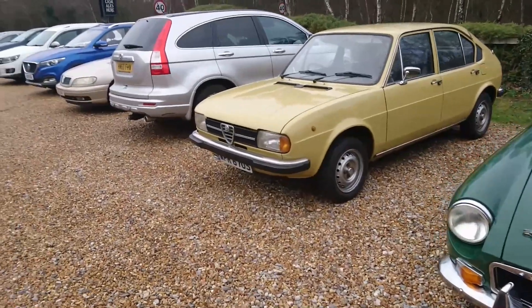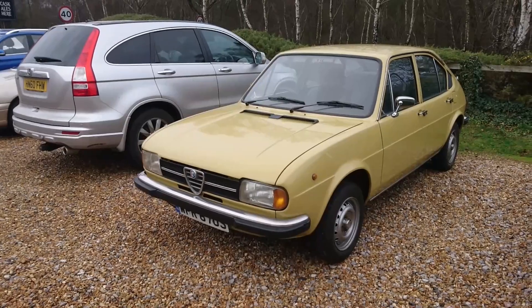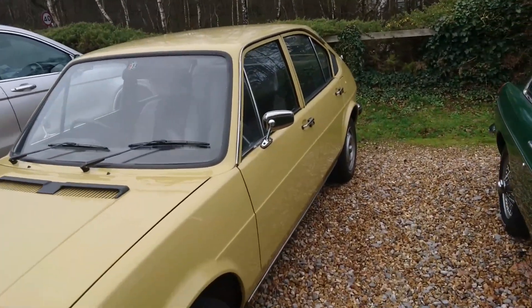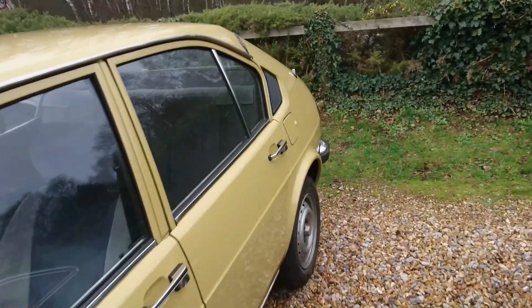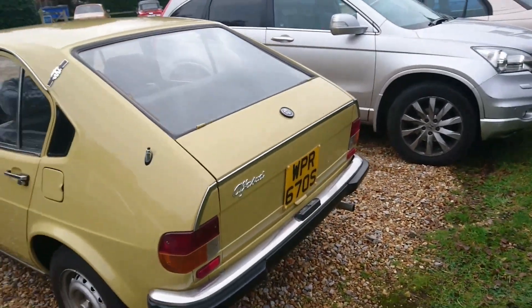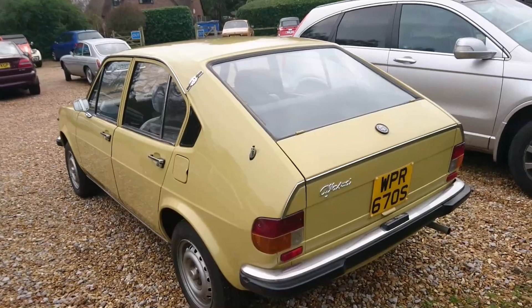And this Alfasud. Yes, we saw this at the Bracefield show back in October. That's very, very nice — '77, '78. I think this is a 1.2 Ti, if I remember correctly. I could be wrong. It had an information sheet last time, that's what I was able to go on.